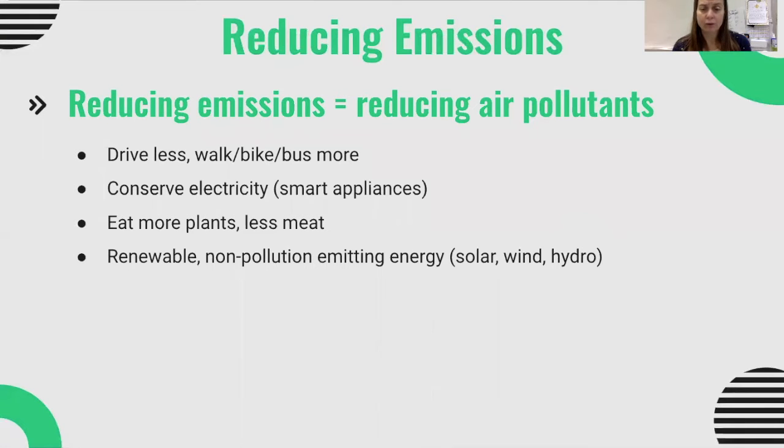Those renewable sources include solar, wind, and hydroelectric power. Even using nuclear power is going to help reduce emissions, because although nuclear has its own issues with solid waste, it generally speaking is not an emitter of pollution.